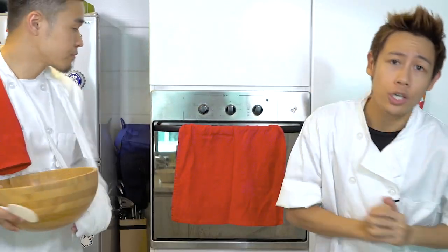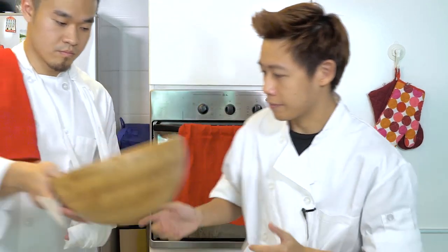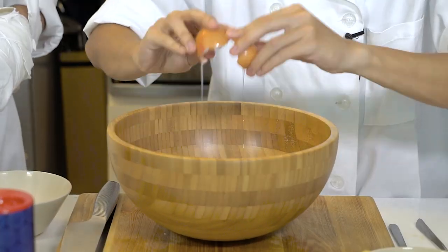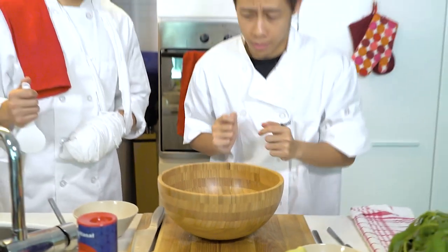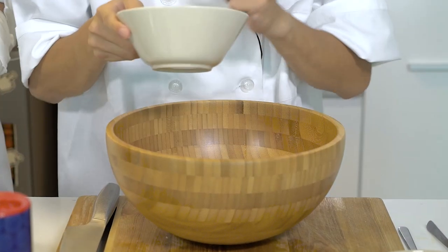Now, to bake the perfect cake, the secret lies in the oven. So preheat your oven to 190 degrees. And now for the ingredients: four humble, rustic eggs. Two eggs. Four eggs. Now mix custard, sugar, all purpose plain flour.